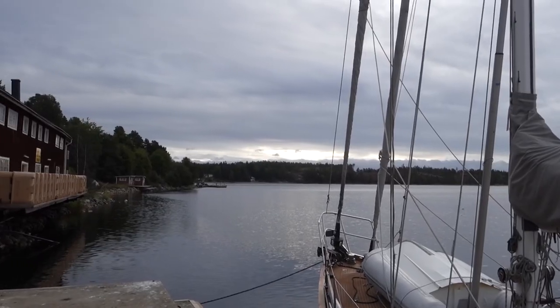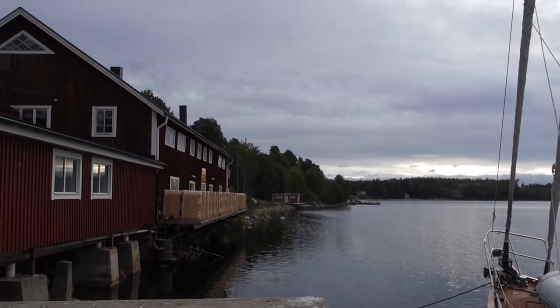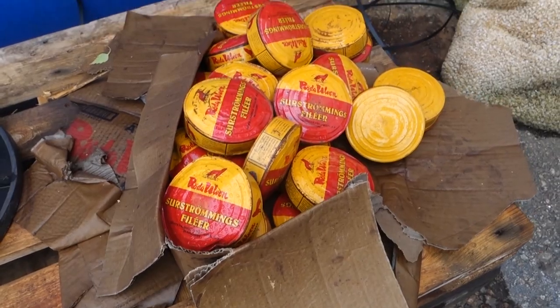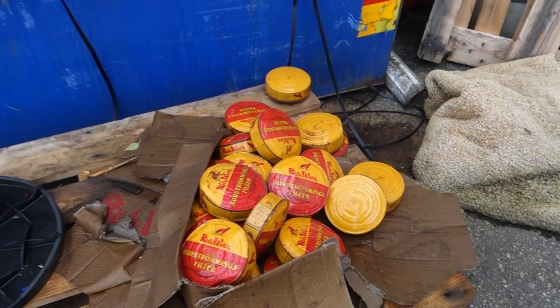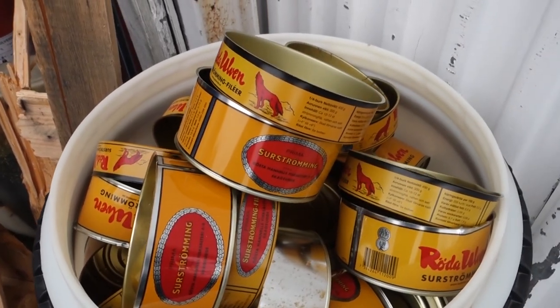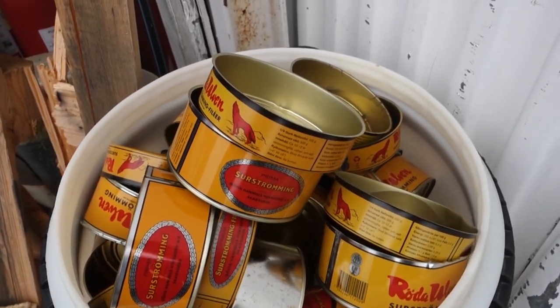On the way back to Örnsköldsvik you will pass the factory that makes the Swedish delicacy of surströmming, or sour fermented herring. Personally, as a vegan I don't eat it, and the smell is something I would never go near. But there are actually a lot of people that eat it. Here is one of the factories that makes it, and this is how the brand looks, which you can find in Swedish grocery stores.